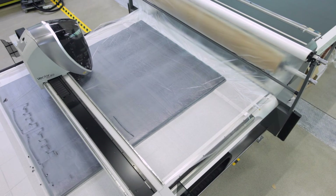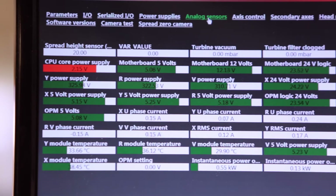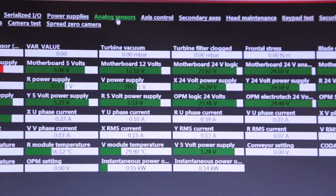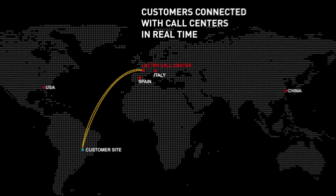Uptime is of the essence. Each minute of lost production means profit loss for manufacturers. With more than 120 captors and sensors and a secured connection to Lectra's call centre experts, Vector guarantees the highest uptime on the market. This connectivity also allows our most experienced technical experts to contact you with valuable recommendations when your system requires attention or is not performing to its full capacity.